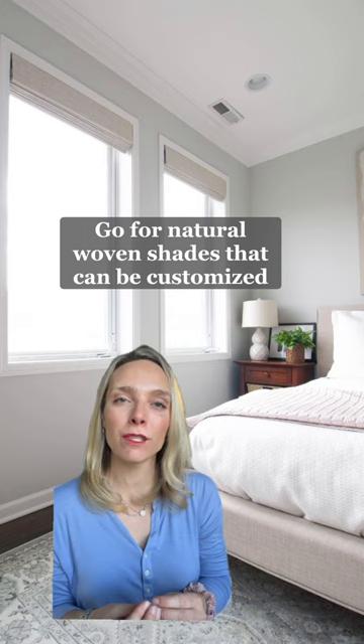Next up, Hallie's short and wide bedroom windows. She needs these to be blackout since it's a bedroom, and she can't do curtains because this bed here is pushed up against the wall. I would suggest a natural woven shade like these ones — you can customize the color, the filter, even the length and the width.